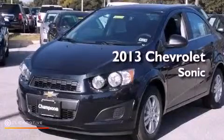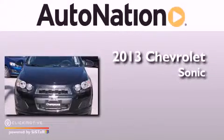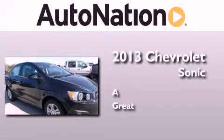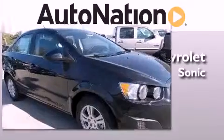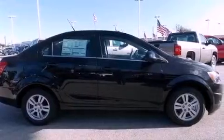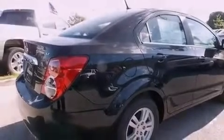This is a brand new 2013 Chevrolet Sonic. Its top features include a navigation system, Bluetooth cell phone integration, traction control and stability control systems, hill start assist, XM satellite radio, and aluminum wheels.